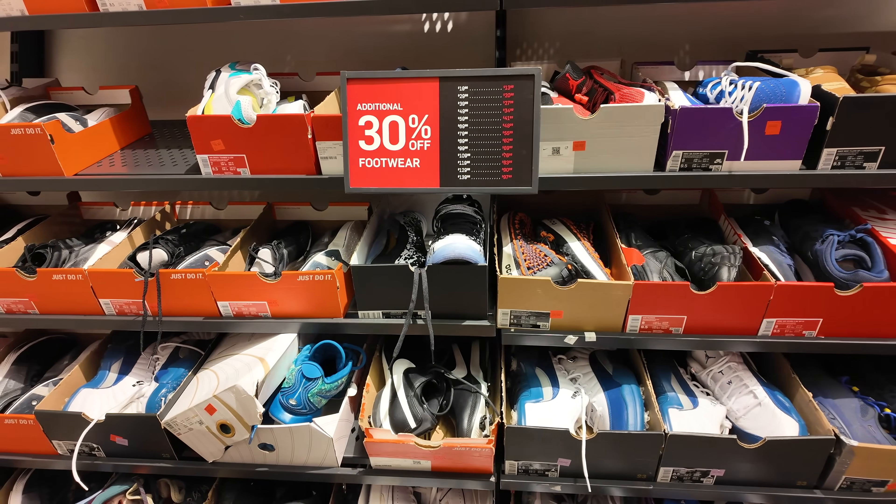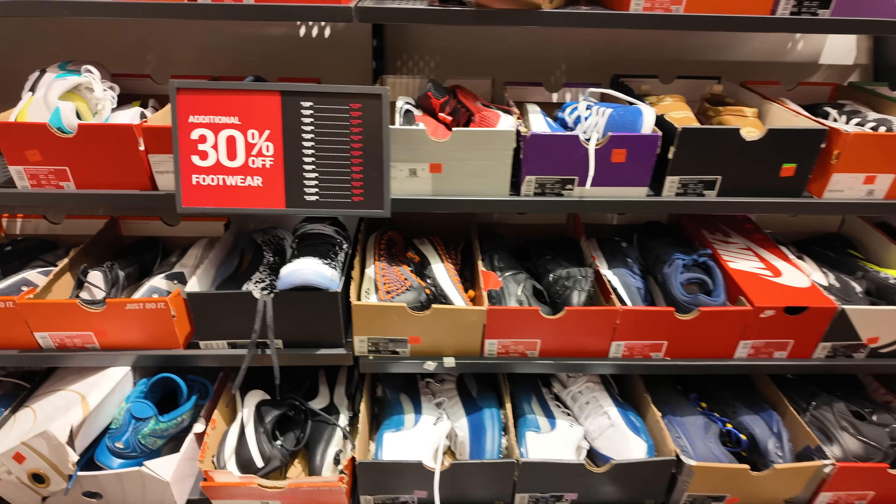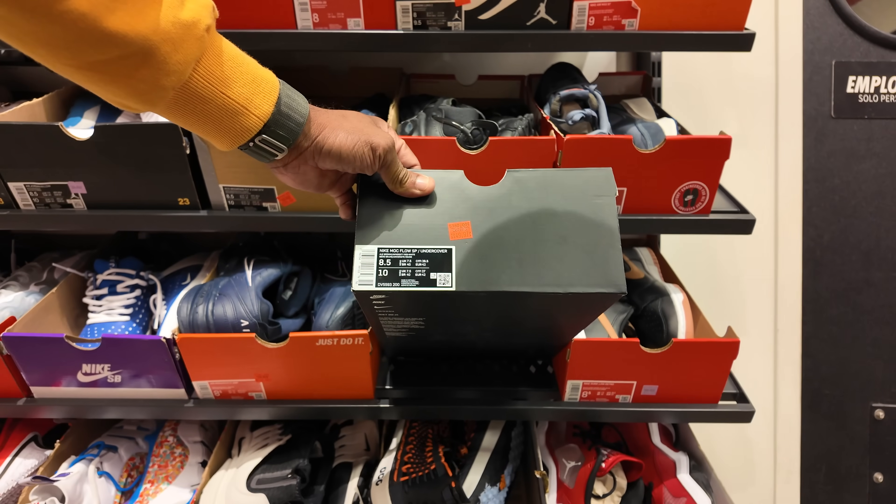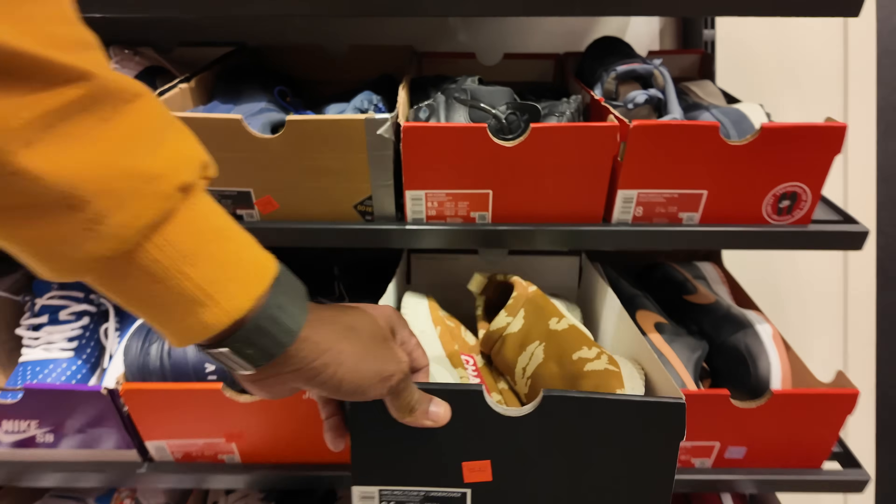Since I've been visiting the outlets, every time I visit in the middle of the week there's always a 30% off. I don't know how much these are here for — these Chaos joints — but $50 with 30% off in a size eight and a half. That's the price I'm willing to pay.